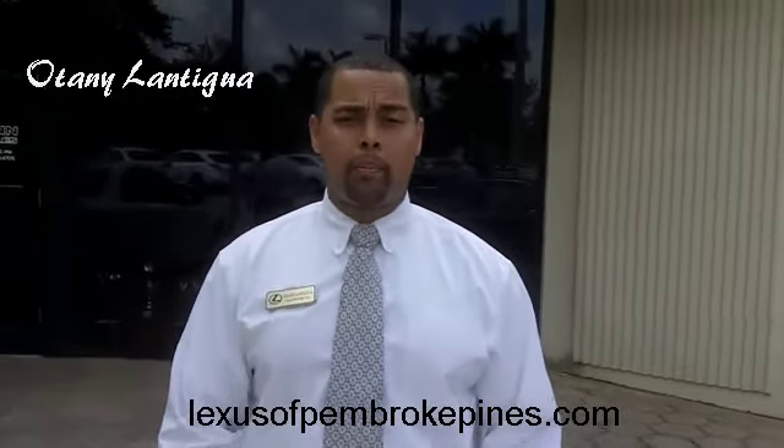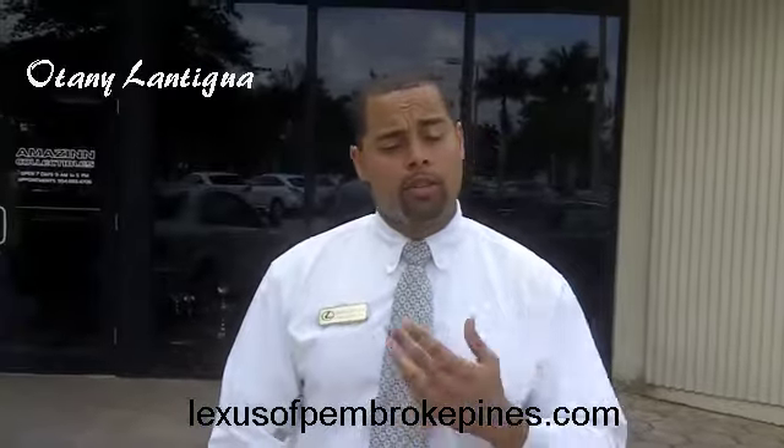Hi, how you doing? Welcome to the Lexus of Pembroke Pines. My name is Otanio Lantigua. Just call me OT.